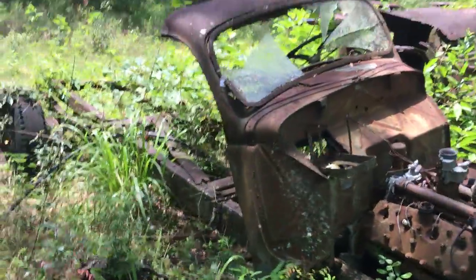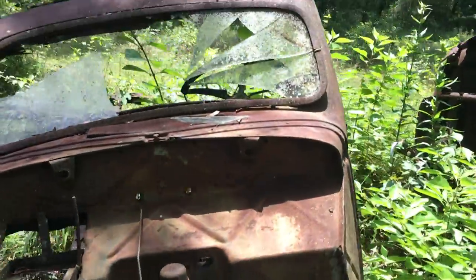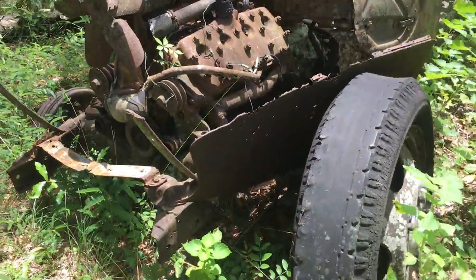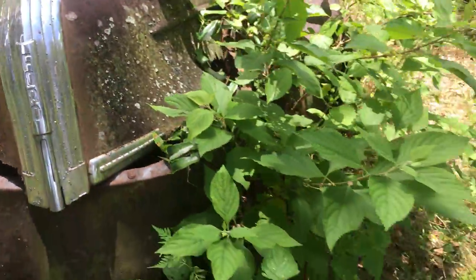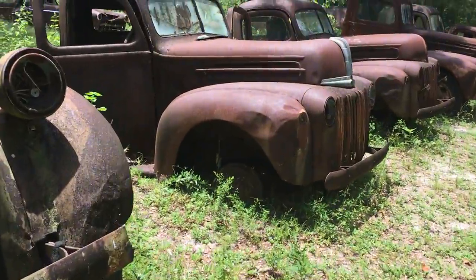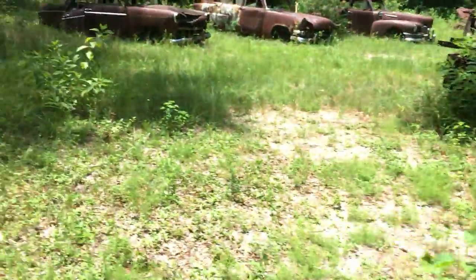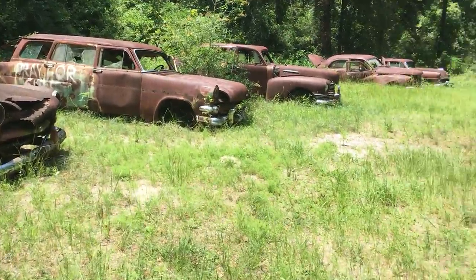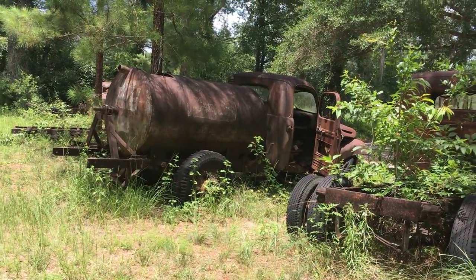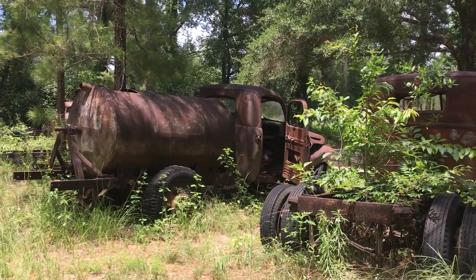That's a straight-up chopper right there. Somebody only took the back half of the cab. V8 flathead. That's what I like right there — old rusty Ford emblem, or not emblem but mold. You know, back then or even today, if you drove that truck every day you would need that tank on the back just to haul your fuel to get to town.